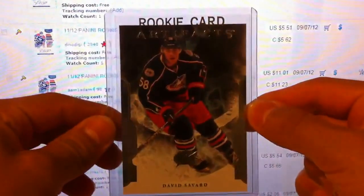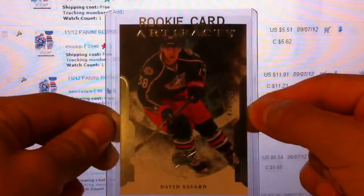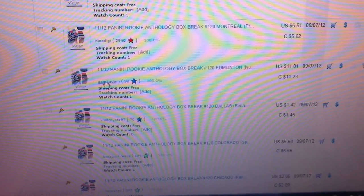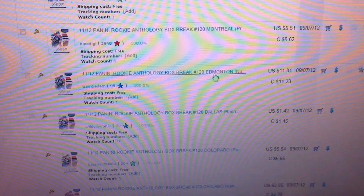I will be offering this Artifacts Rookie of David Savard to the most expensive team individually that was sold. Obviously that is Edmonton, and that will go to M1 Adam. New buyer, congratulations.